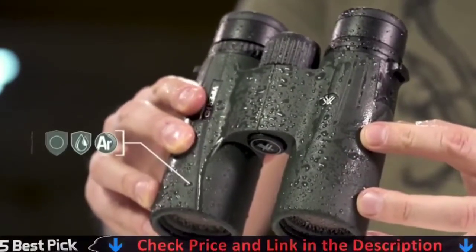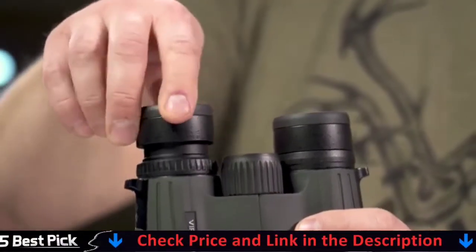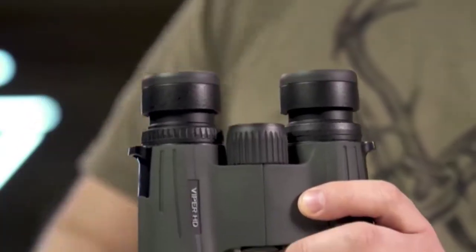To see the entire field of view, simply twist the eye cups up or down. If you're not wearing glasses or sunglasses, keep the eye cups fully extended.